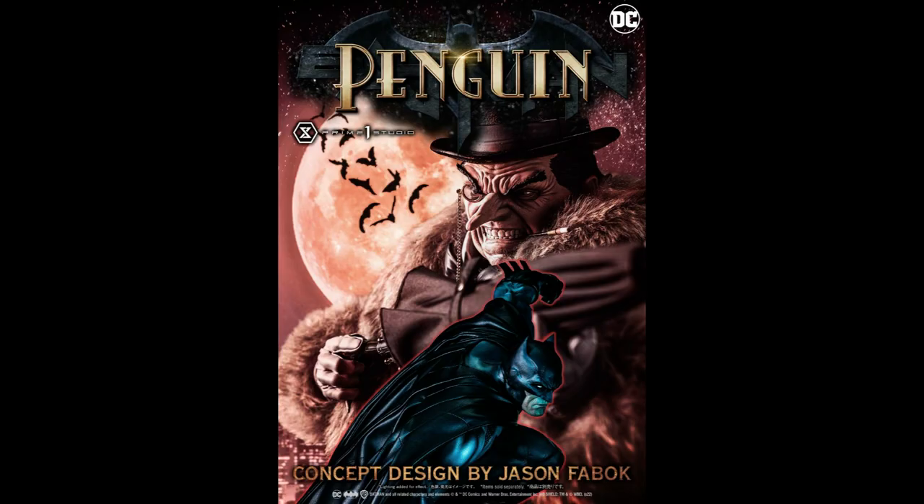At the Next Level Showcase event, Prime 1 revealed a little video of the Penguin. So let's have a look at it.